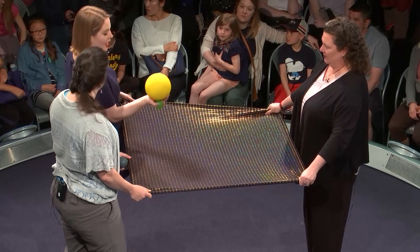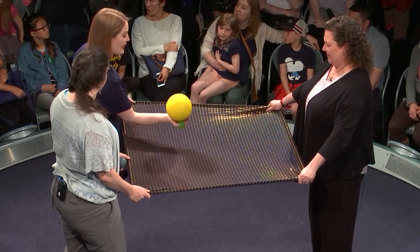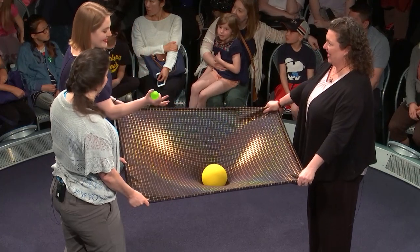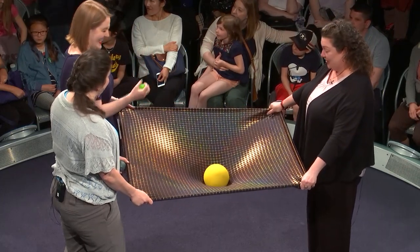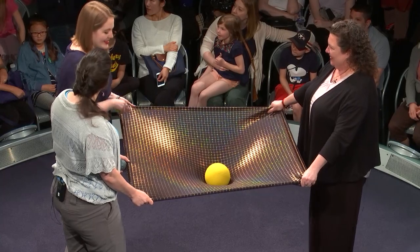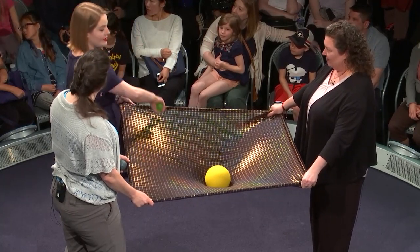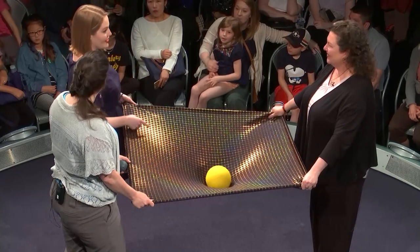Supermassive black holes are small objects that have so much mass and are so dense that they can bend space-time around them in a way that anything that gets close doesn't escape. Let's take a look at what that would look like. I'm going to take this big, very massive object and put it in space-time. Whoa — what happened to space and time? It just bent! You can see that space and time is bending towards this massive object, and if this were in three dimensions, we'd see that bending in all directions.